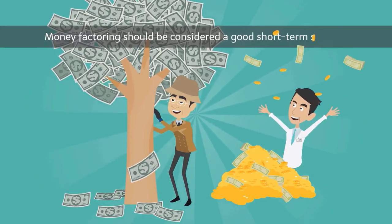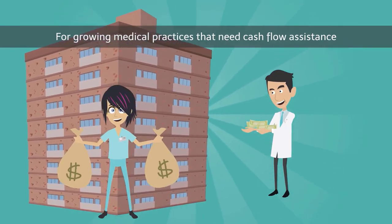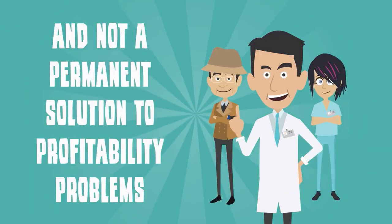Money factoring should be considered a good short-term solution for growing medical practices that need cash flow assistance, and not a permanent solution to profitability problems.